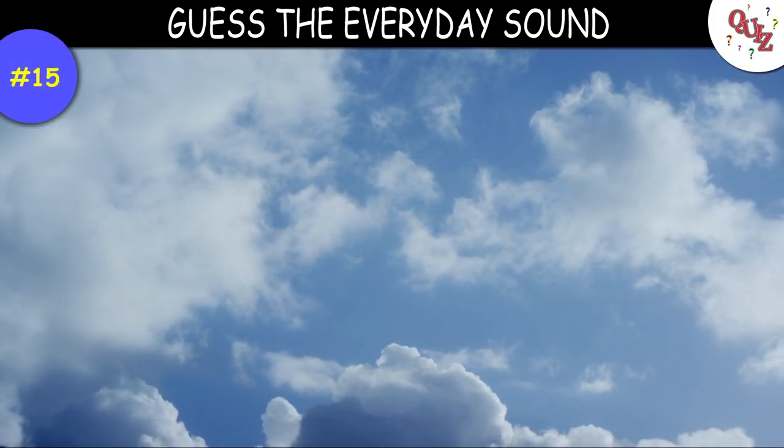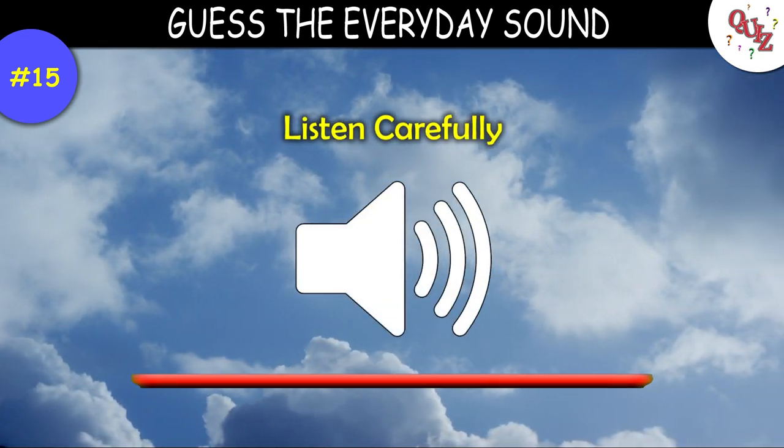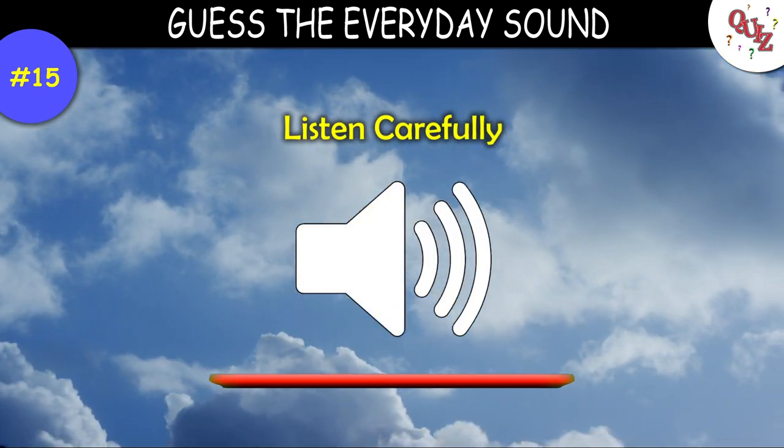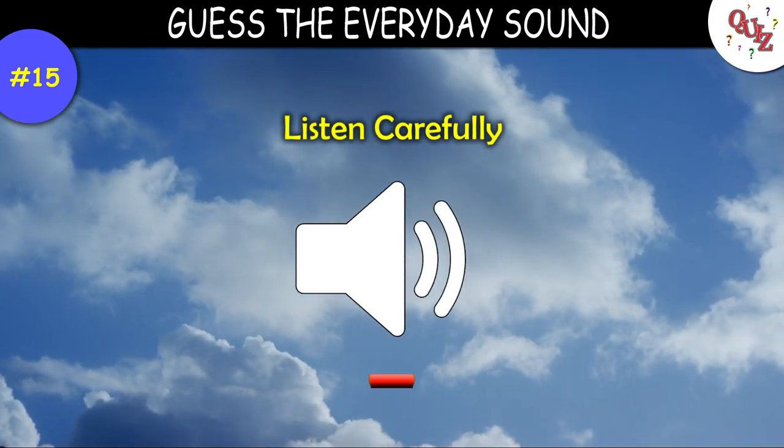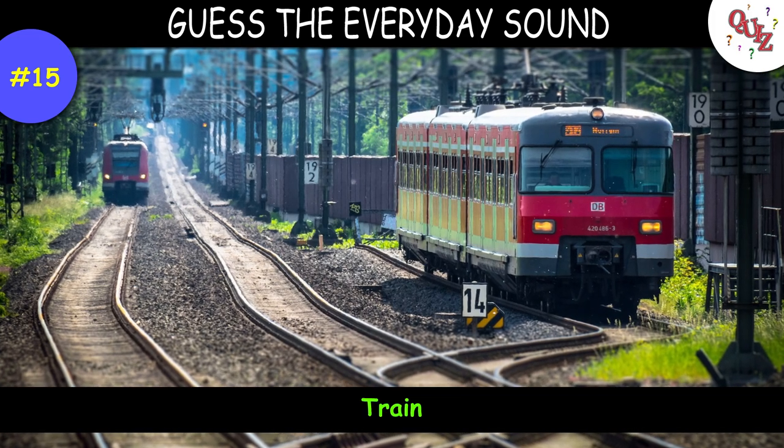Question 16. Here's an easy one for you to guess. Time's up — the answer is a train.